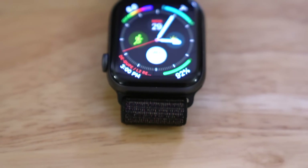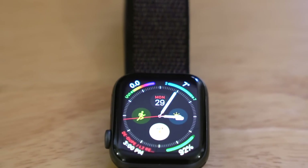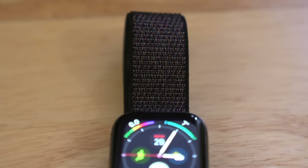The annual Apple events draw a lot of attention, with this year being no different. Unfortunately, the mobile phone lineup was just underwhelming. There's no doubt that the star of this year's show was the Apple Watch.